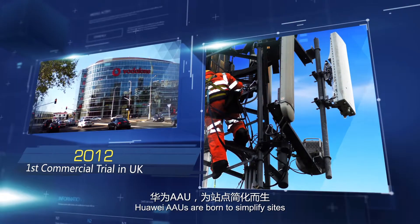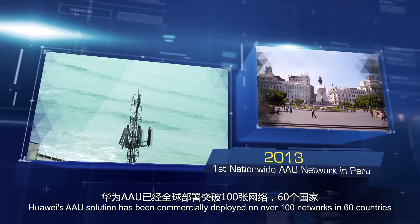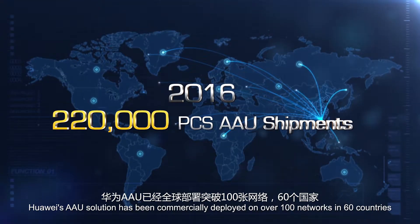Huawei's AAUs are born to simplify sites. From 2012 to 2016, Huawei's AAU solution has been commercially deployed on over 100 networks in 60 countries.